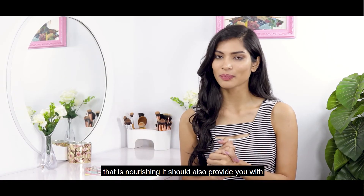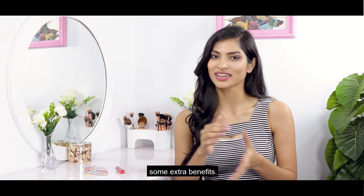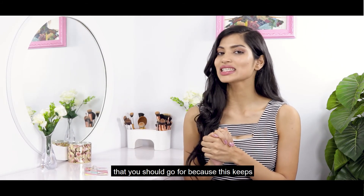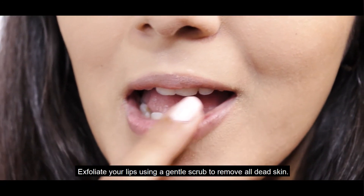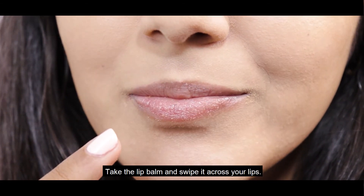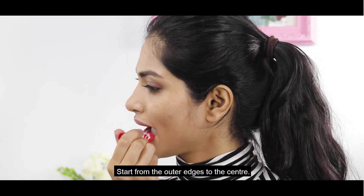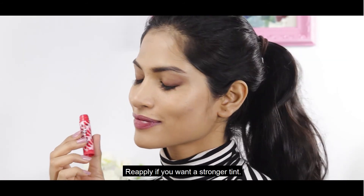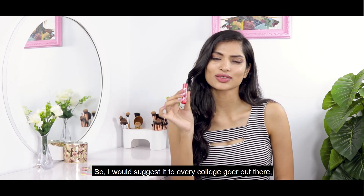Something like sun protection is definitely something you should go for, because it keeps your lips quite safe. You can also gently exfoliate your lips using a gentle scrub to remove all dead skin, then take the lip balm and swipe it across your lips — starting from the outer edges to the center. Repeat on the bottom lip as well and reapply if you want a stronger tint.